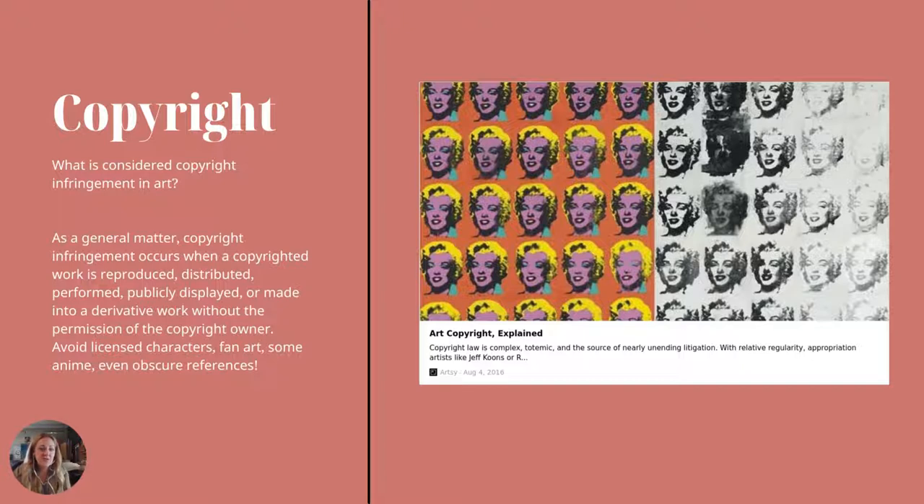Let's talk about copyright. Copyright infringement in art is when a copyrighted work is reproduced or performed or made in any way without permission of the copyright owner. If you're doing fan art, licensed characters, or anime — even something you think is obscure, somebody will know about it. Stay away from copyrighted art. Also stay away from using internet reference photos for your college portfolio. When you are doing portfolio work, create your own references, or combine references — use little parts from five different photographs. You never know when a work is copyrighted, and someone might recognize it. Please don't use photographer work from the internet; create your own references.